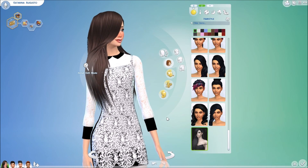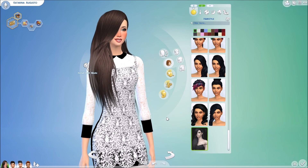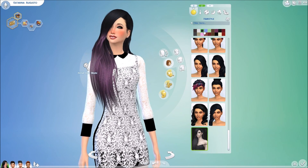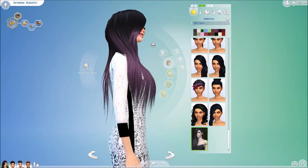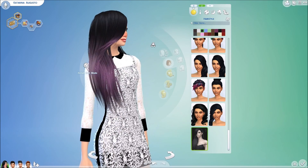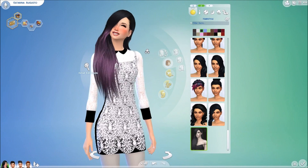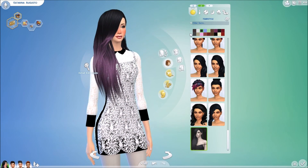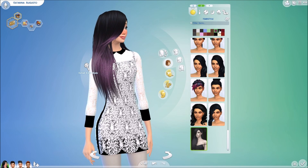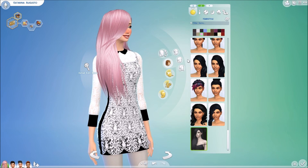Then we have another hair here, which is called Vallow Hair by Stealthic from TSR. It comes in a variety of colors: gray, purple, and black highlight, which is so gorgeous — a very, very pretty hair color. I really like it a lot. I'm one that generally likes regular hair colors like blacks, browns, blondes, and maybe red, but these colors are really gorgeous and really well done.